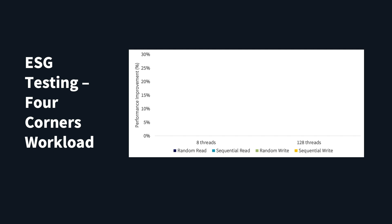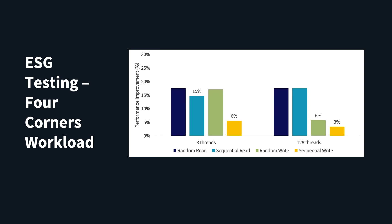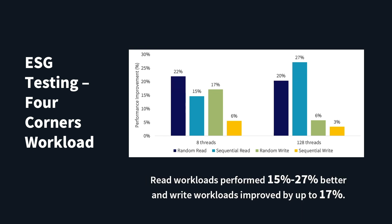First we looked at four corners raw performance, a common assessment of the capabilities of a system. With Nutanix with BlockStore and SPDK, read workloads performed 15 to 27 percent better and write workloads improved by up to 17 percent.